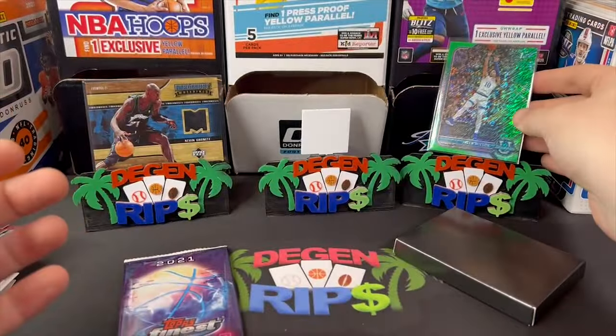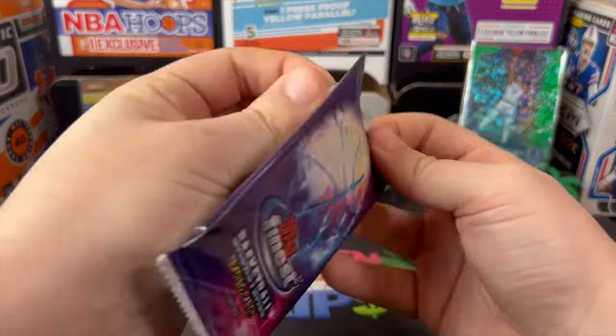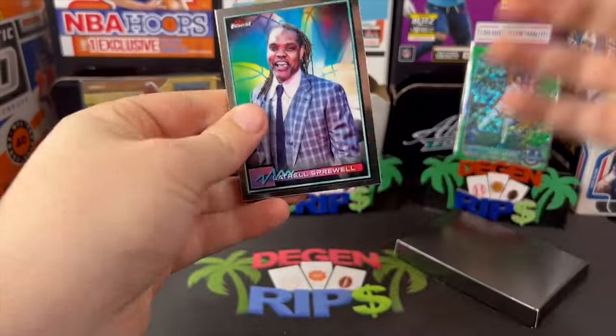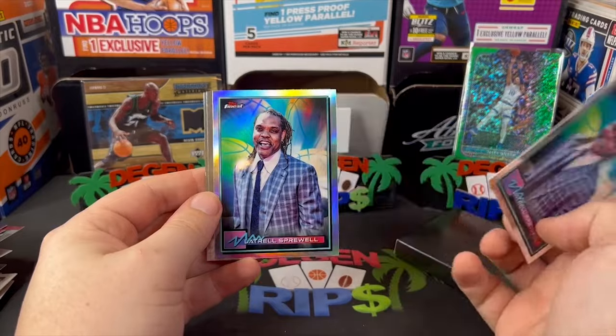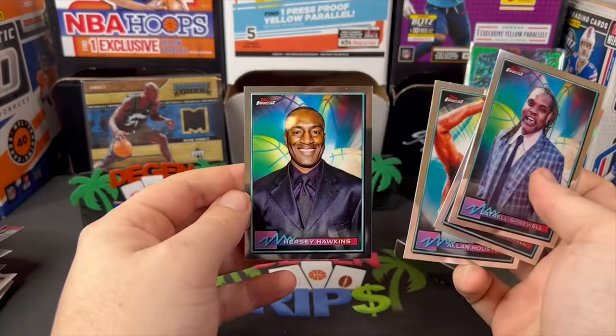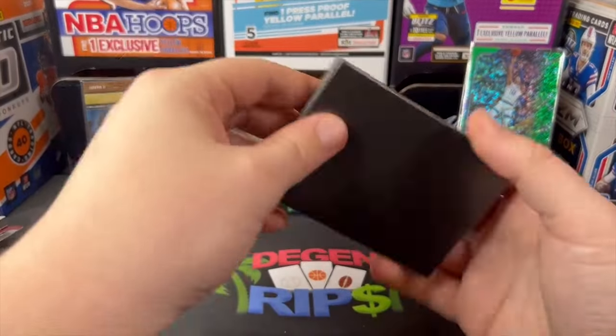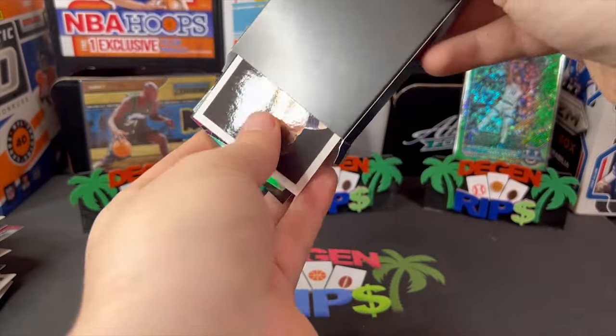And then Topps Finest — I don't know who to look for in these, but it's cool, they're hobby packs so we get a refractor. Yeah, I could go without those.